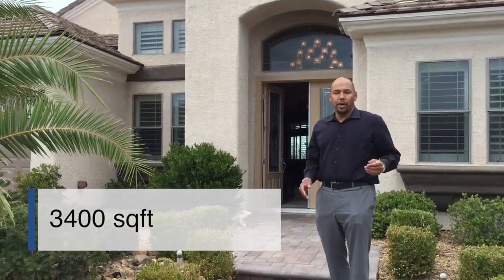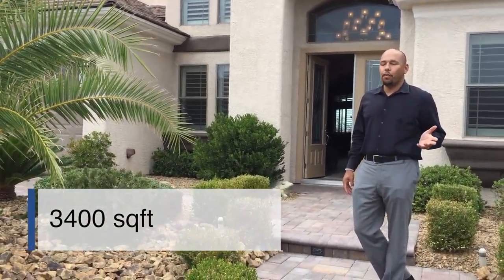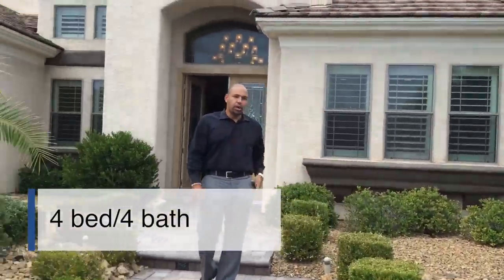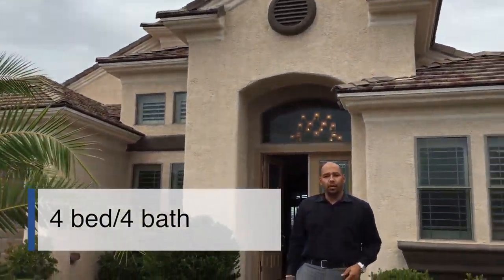This is a phenomenal single story. It's 3,400 square feet, almost 3,500, four bedrooms, four baths. Beautiful landscaping out here on the front. You are on a corner lot. If you want to come with me, I'll give you a quick view.